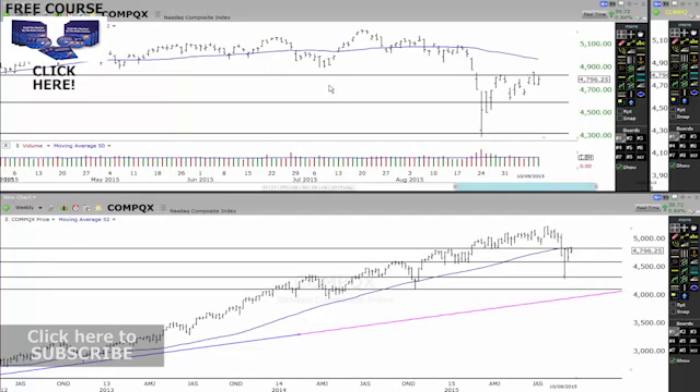Looking at the NASDAQ, the market's still struggling to break above these levels up here. As you can see down the bottom on the weekly chart, it's struggling to break above these levels through here.